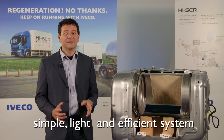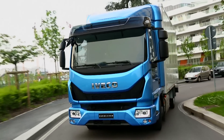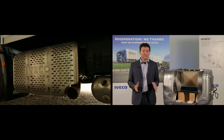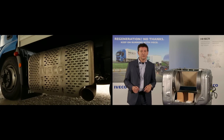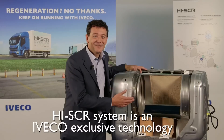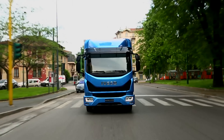High SCR is a simple, light and efficient system. It doesn't require an excessively large cooling system, which generates energy losses. It uses fewer components and fewer parts compared to the competition, and weighs significantly less than the EGR and SCR solution. The High SCR system is an Iveco exclusive technology in the world of commercial vehicles.